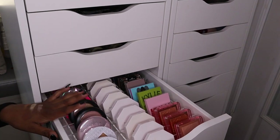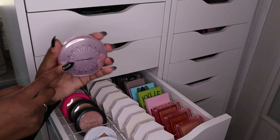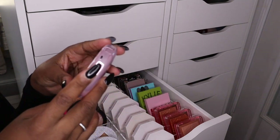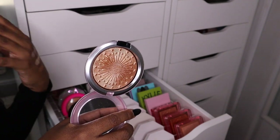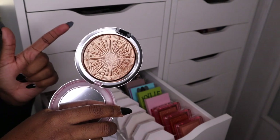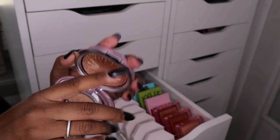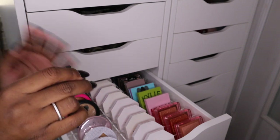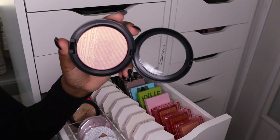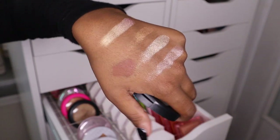Then I have four highlighters from MAC. This first one is from the 2020 holiday collection in the shade Flare for the Dramatic and it is so beautiful. 2020 was the year I started getting really into highlighters, MAC highlighters specifically. It is currently on sale so definitely go check this one out. Then I also have the Skin Glazing Beaming Blush Extra Dimension Skin Finish, which has like a pinkish shift to it — kind of like a duo-chrome highlighter.